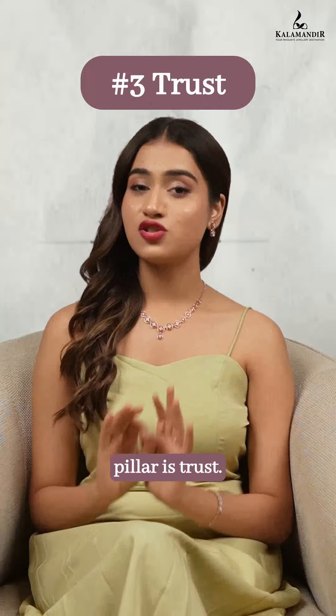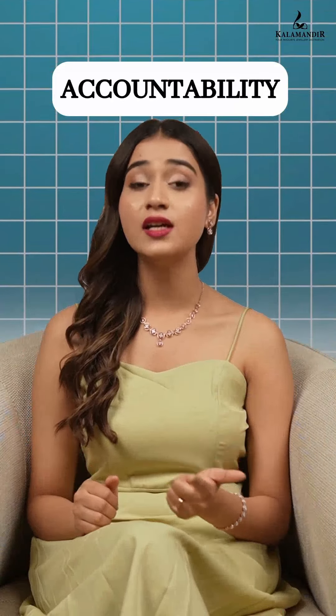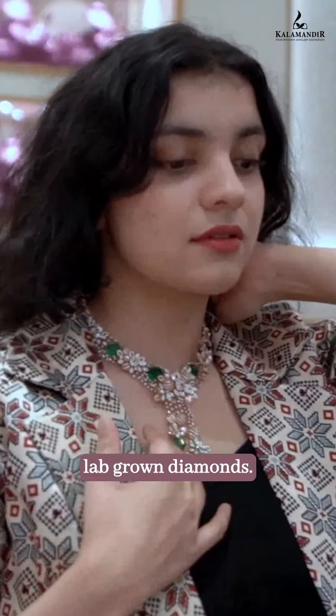The third pillar is trust. It is because of the pillars of transparency, accountability, and certification that consumers have put their faith in lab-grown diamonds.